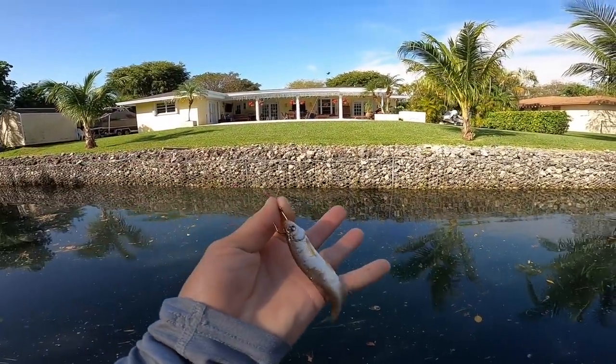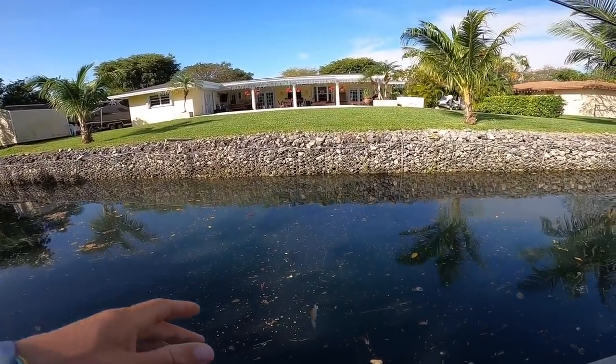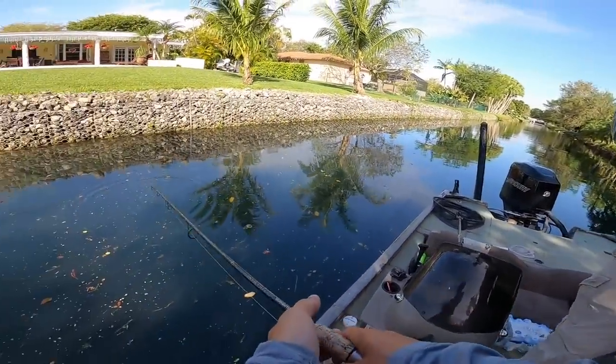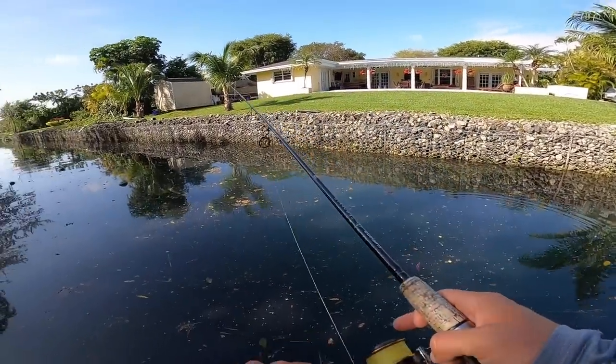So we're fishing little shiners here. I have a split shot on mine just to get it down a little bit deeper. Billy, do you have a split shot on yours? Or are you just going free? Well, I guess we're hitting them both ways.